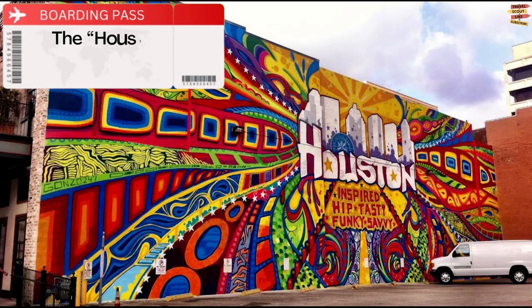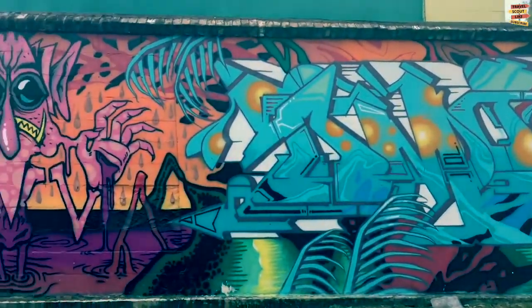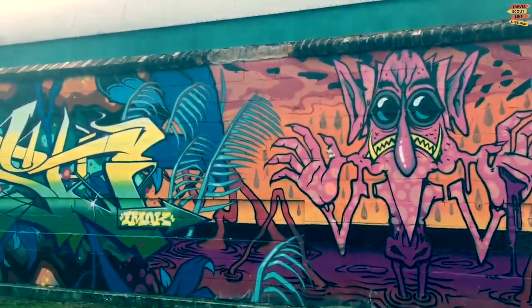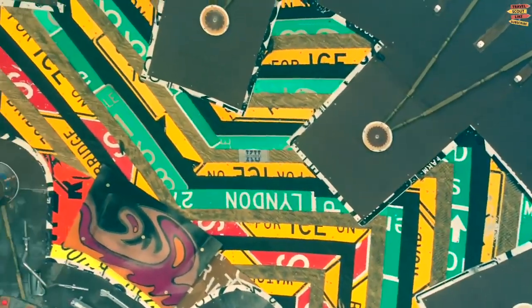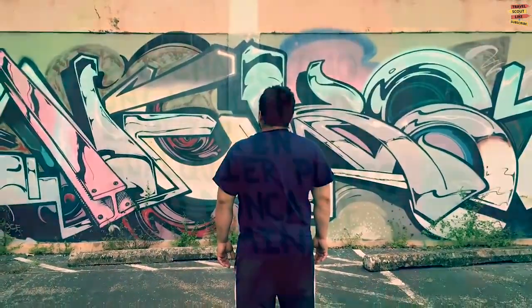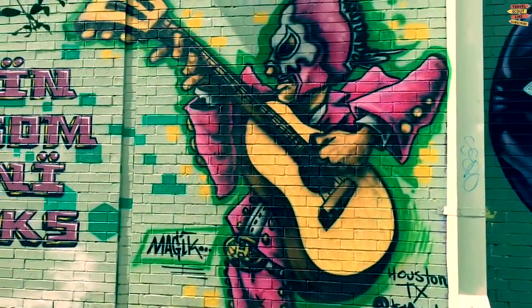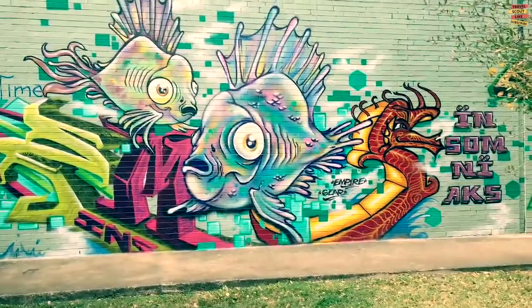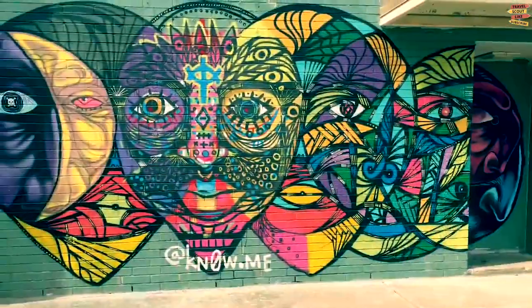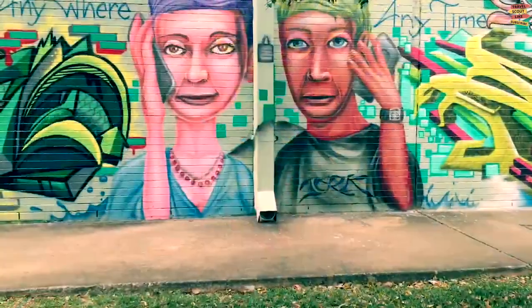The Houston Is Inspired Mural. The well-known painting at 520 Travis Street, which has served as the city's photographic standard bearer, screams INSPIRED, TRENDY, TASTY, FUNKY, SAVVY. This gorgeously colorful picture aims to increase community pride by highlighting the city's more renowned features, right here in the middle of the Market Square district. It isn't just Instagram bait — its statement is unmistakable.